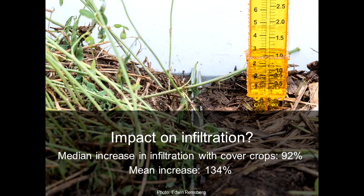For infiltration, the studies showed that across the board, there was a median increase in infiltration with cover crops of 92%. This was comparing cover crop trials to trials in which cover crops were not used.